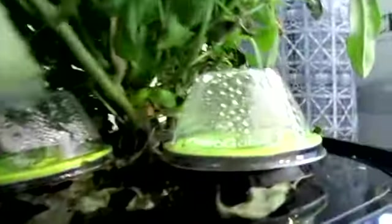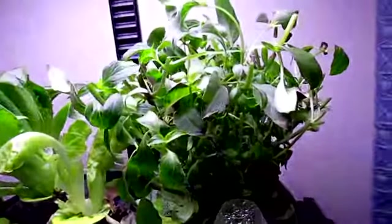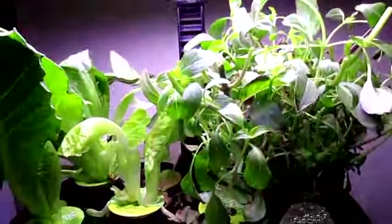There still has been no progress on the other basil. I gave it a good haircut and now it's down to a level where I can put the light back down.